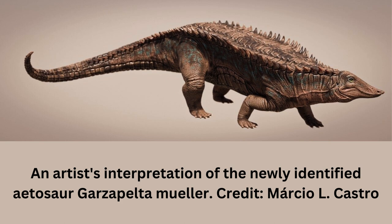"We have elements from the back of the neck and shoulder region all the way to the tip of the tail," said William Reyes, a doctoral student at the UT Jackson School of Geosciences who led the research. "Usually, you find very limited material."